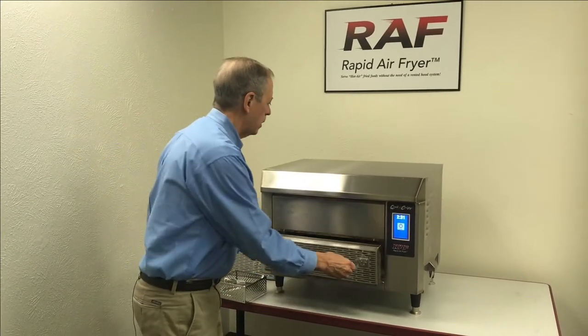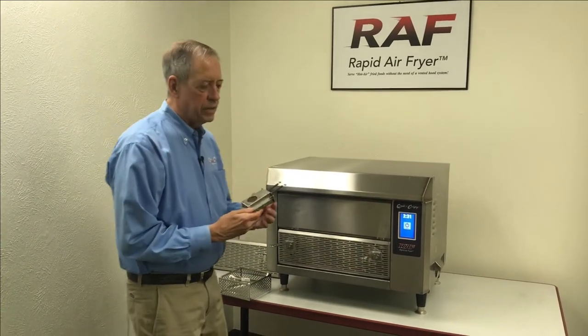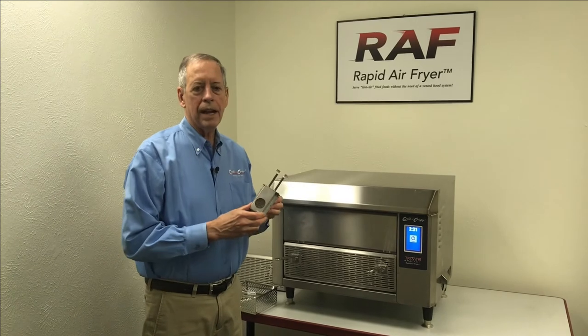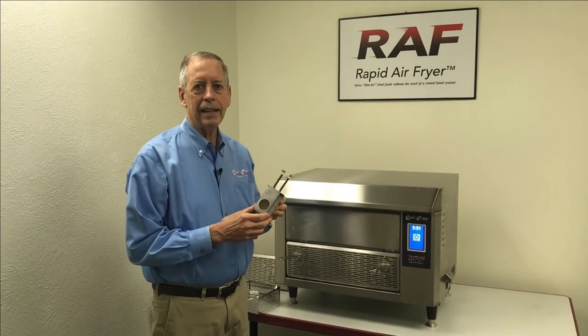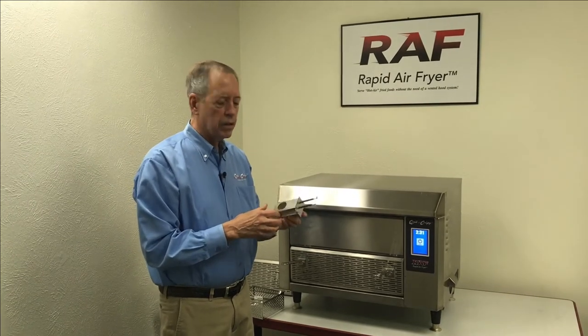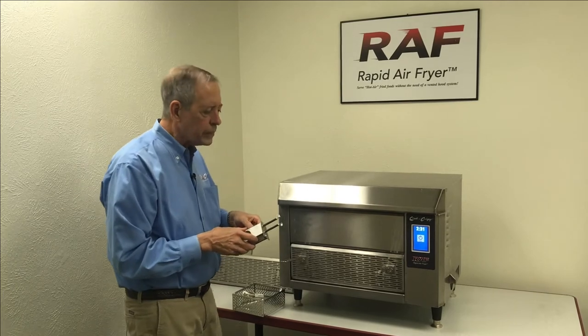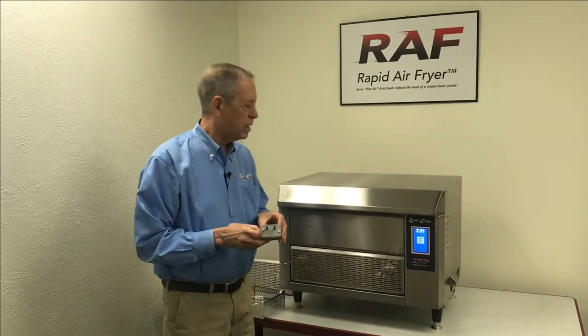The unit does not need to go under a vented hood system. We've done an innovative design utilizing a heated catalytic converter that takes air slightly discharged out of our cooking chamber, goes through the heated catalyst, and is discharged out of the side of the unit, just a little bit above room temperature.